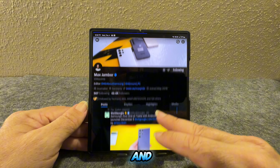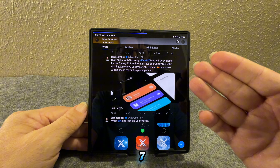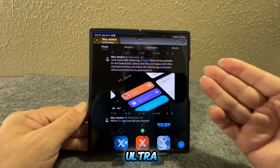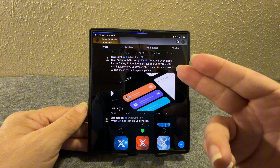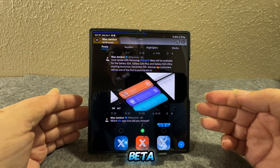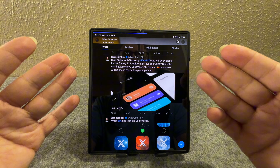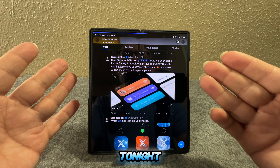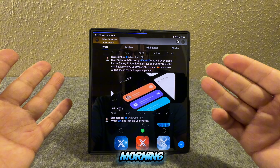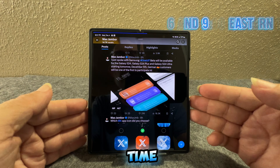There's also Max Jambor, who said: 'I just spoke with Samsung — One UI 7 beta will be available for the Galaxy S24, S24 Plus, and S24 Ultra starting tomorrow, December 5th. Germany customers will be the first to participate in the beta.' That will be in Germany after midnight tonight, and then the US should start getting it early in the morning, between six and nine o'clock Eastern time.